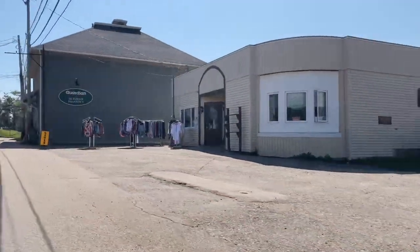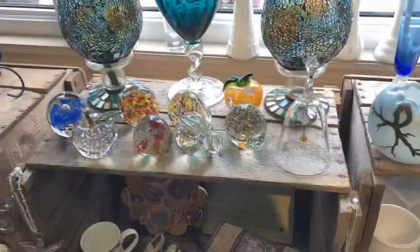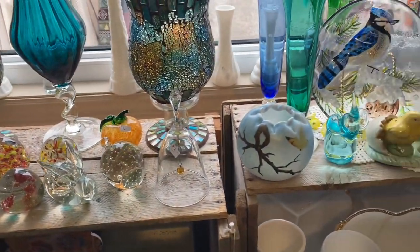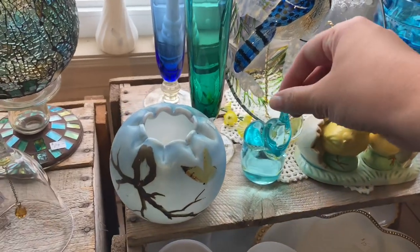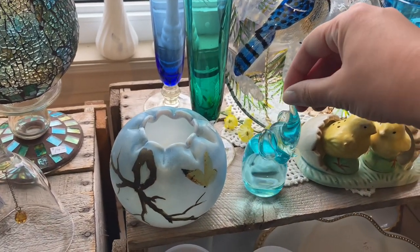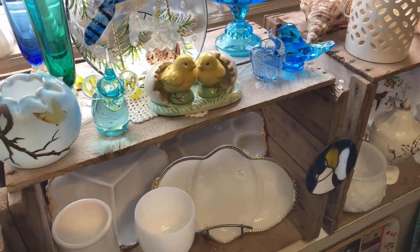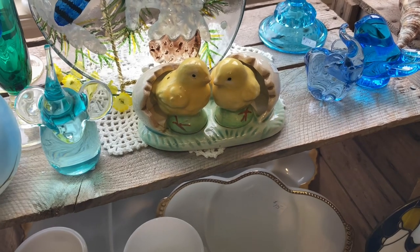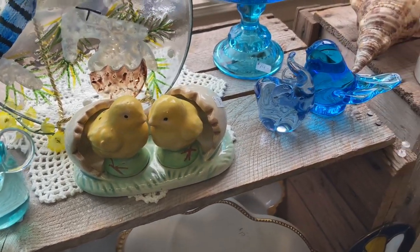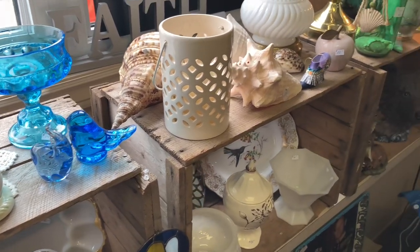Hello everyone, welcome back to my channel, or welcome if you are new. I thought I would do a different video today. I stumbled across this store that I feel like is the perfect combo between a thrift store and an antique store, but it also has a bunch of things from the 1980s like from my childhood, and I've never seen that much of that stuff in one place before.